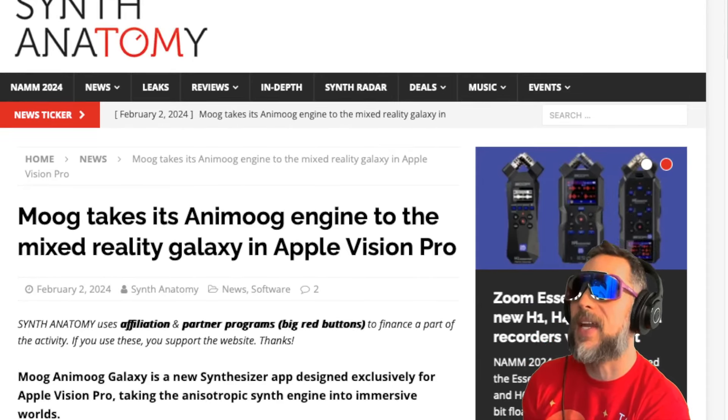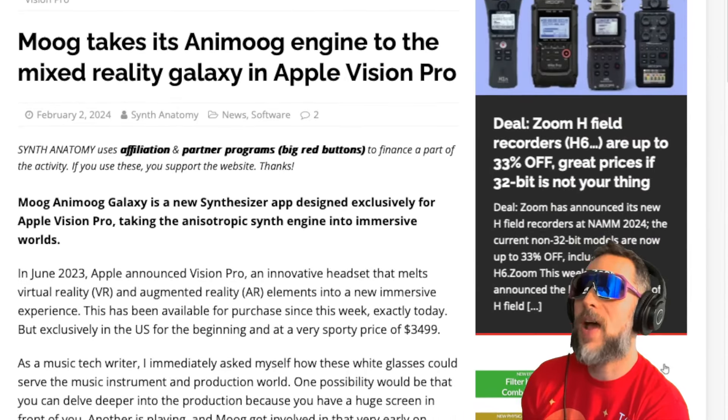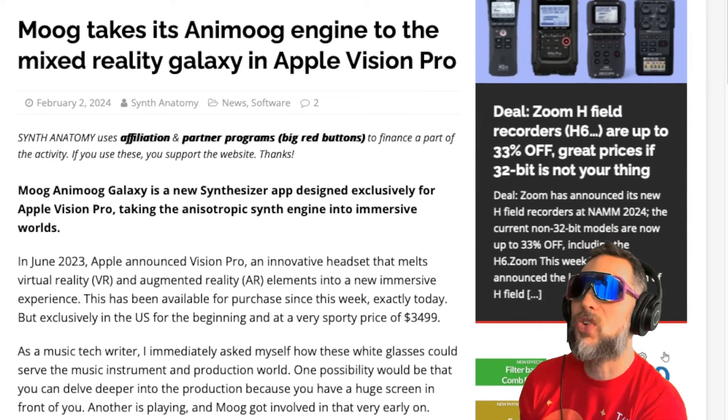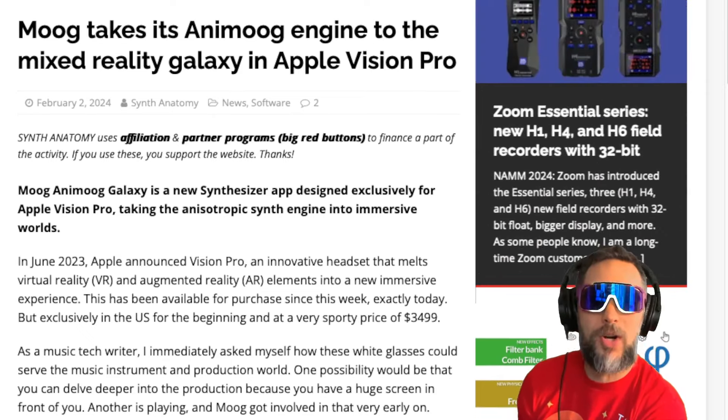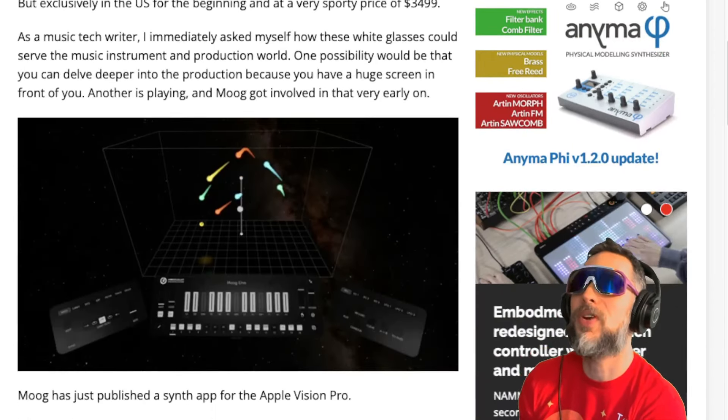Moog takes its Animoog engine to the mixed reality galaxy in Apple Vision Pro. This new synthesizer app is exclusively for Apple Vision Pro, taking the Anisotropic Synth Engine into immersive worlds. This is what it looks like — pretty wild.